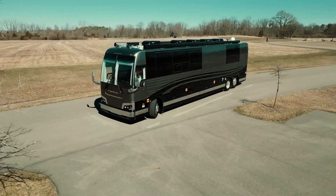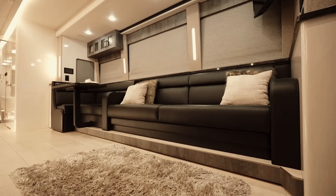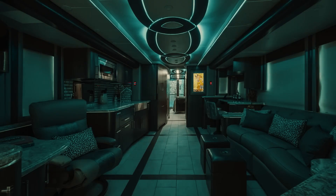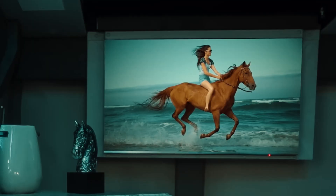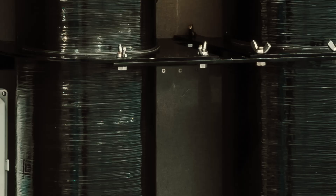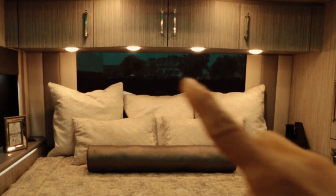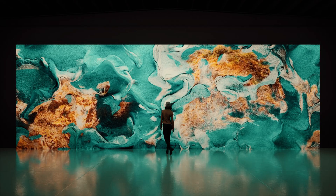Priced at a staggering $2.9 million, this rolling palace is designed for those who demand nothing less than absolute excellence. The foundation is the magnificent Prevost chassis and shell, a base reserved for only a select few motor coaches each year. 4Travel has transformed this exceptional platform into a mobile paradise. The interior boasts five televisions strategically placed throughout the coach, including a curved 55-degree 4K Cinematic Experience TV. The living area features a multi-colored decorative ceiling lighting package, an 18-inch Amanti fireplace, and a mural digital art display with access to over 10,000 works of art from around the world.